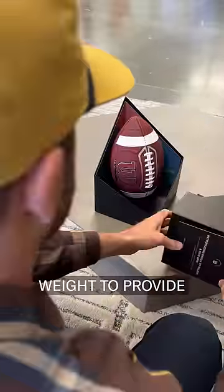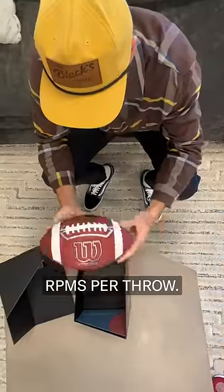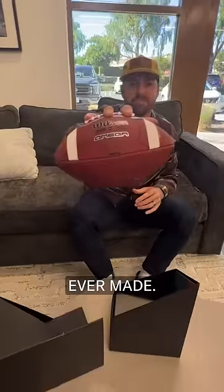They've redistributed the interior weight to provide three to eight percent higher spin rate, which means it equates to 60 more RPMs per throw. To say it simpler, a faster spinning ball means you can throw this ball further, faster, and more accurately than any other ball ever made.